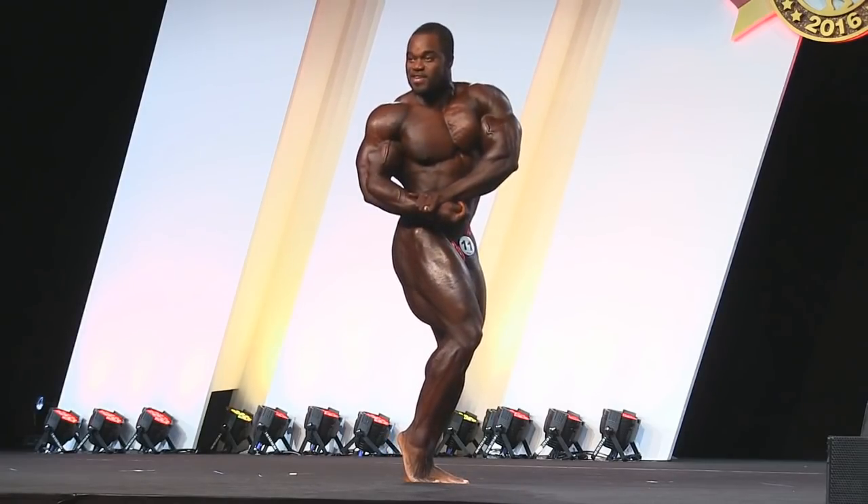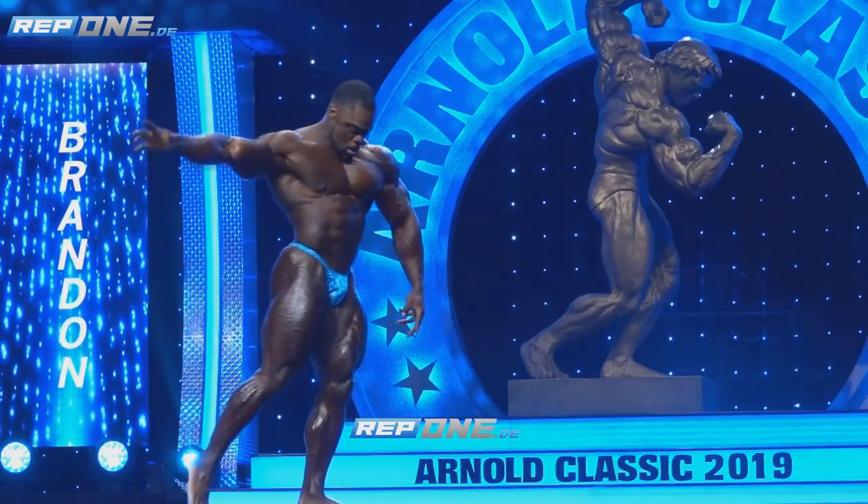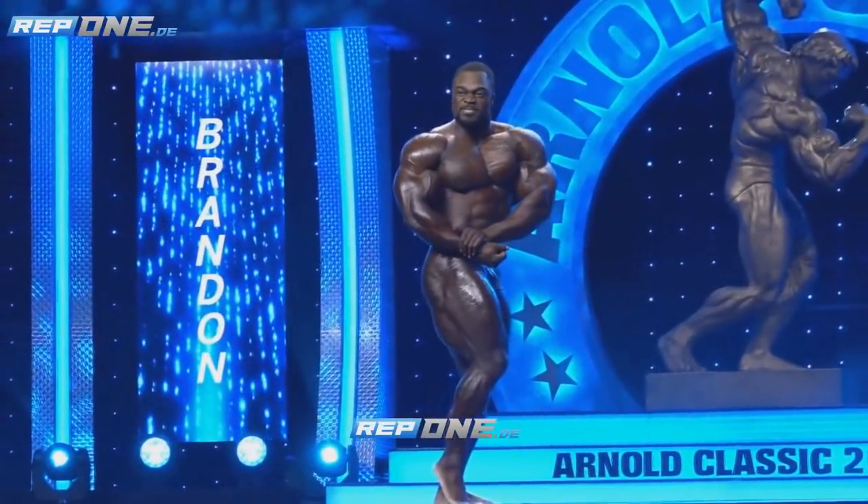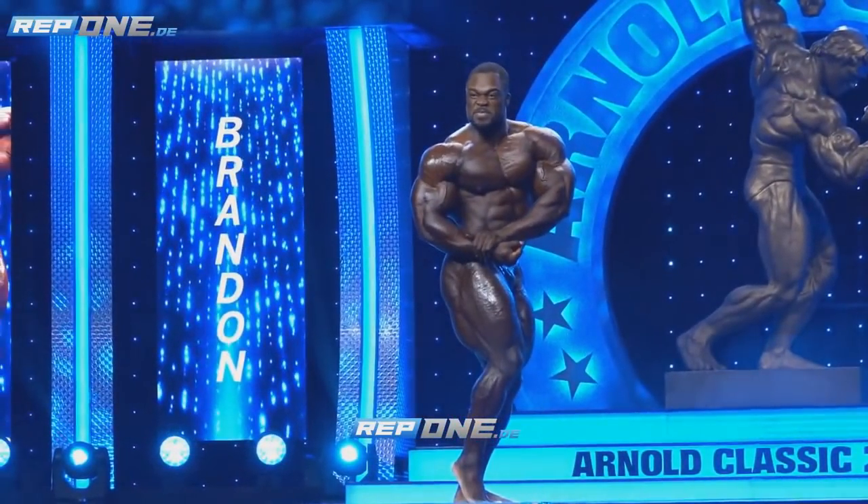Now we're gonna see his side chest pose. It's good, but it's not what it is right now. So let's take a look at what he's packing right now. And dear me, look at this — wow. Huge, huge bodybuilder. He packed a lot of mass on his hamstrings and overall legs, chest, and arms in only three years. This is just amazing.